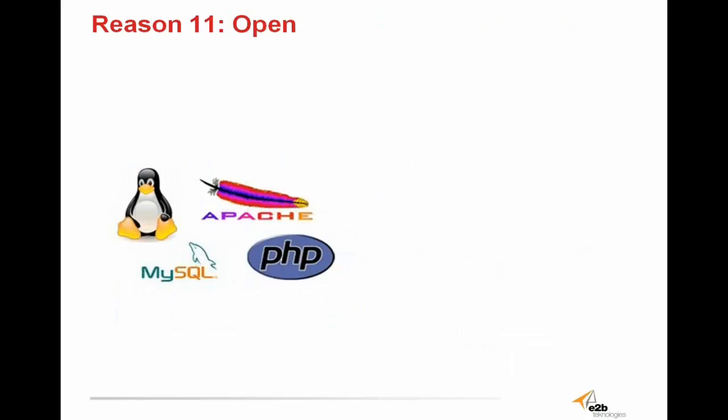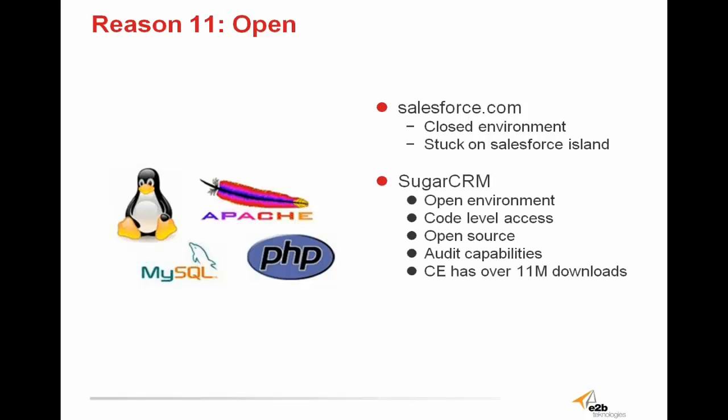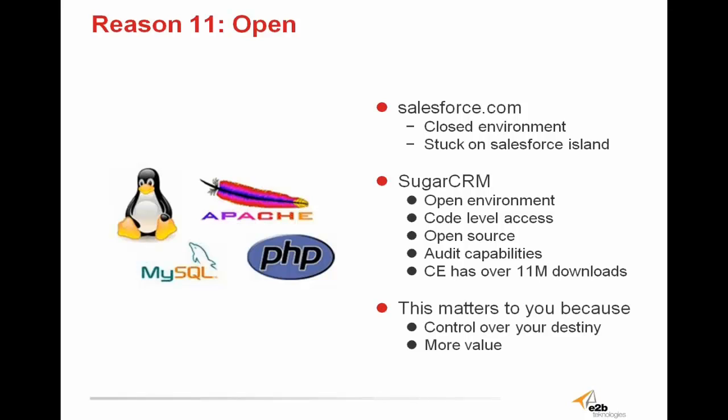This brings us to reason number 11: SugarCRM is open source. That means the software can be configured by anyone with a PHP background to do virtually anything they want in the system. Sugar users are given code-level access with audit capabilities, and even with little to no coding knowledge, advanced customizations to Sugar are simple to complete. Sugar's free community edition has over 11 million downloads, meaning there is a sea of Sugar developers and a huge knowledge base using Sugar open forums. Sugar has a community dedicated to the software, constantly figuring out things Sugar can do that no other CRM is capable of. Salesforce, on the other hand, is a closed environment with no access to common code, requiring users to pay large sums of money to get the software to do what they need.